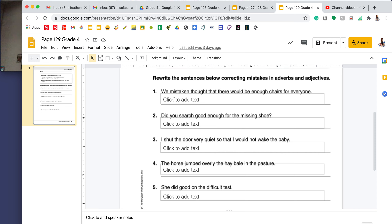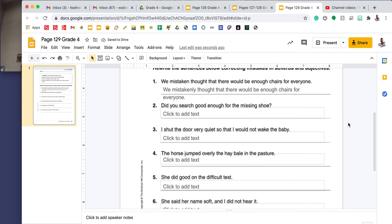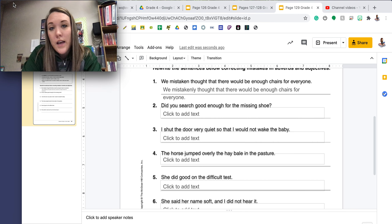On Wednesday, you will be assigned page 129. It is a proofreading page. The box at the top goes over the same rules we just went over on the previous pages. On this page, we're rewriting the sentences below, correcting any mistakes in adverbs and adjectives. Number one reads: we mistaken thought that there would be enough chairs for everyone. There is a mistake in the word mistaken, because it is an adverb and should end in -ly. It is modifying or describing the verb thought — it should be mistakenly. You will finish this page proofreading for two through five.